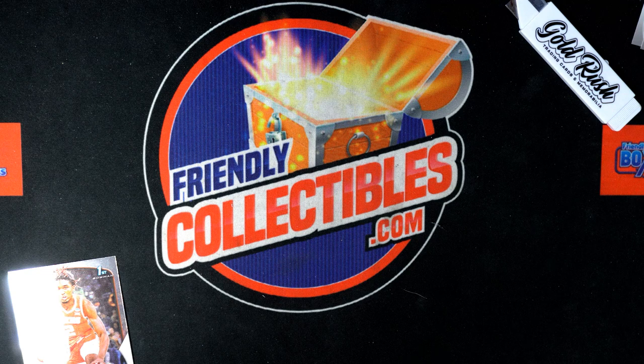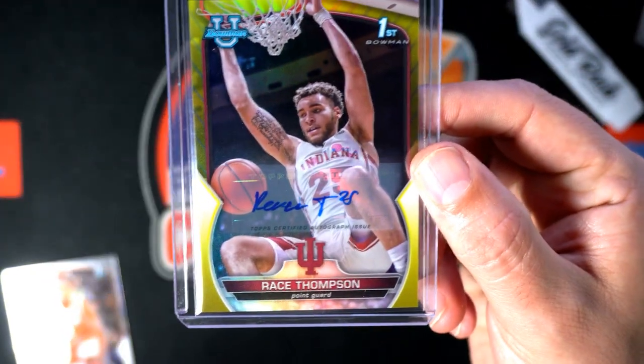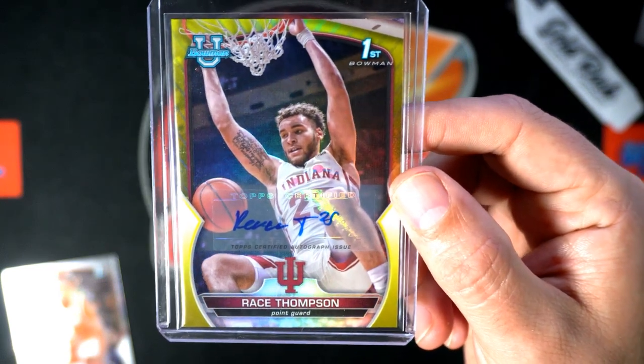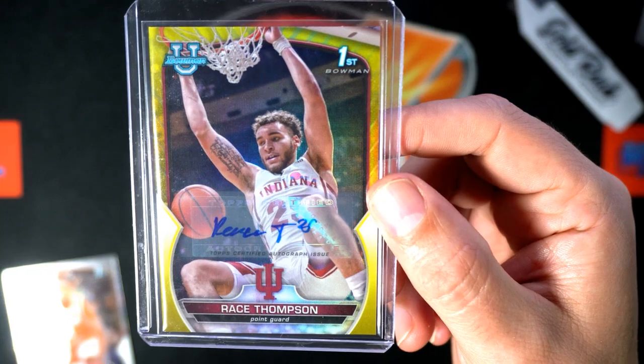We've had some fire around here today — some great hits in some of these boxes and packs. We had a Bobby Witt Jr. number to 75 autograph out of Bowman's Best Baseball. We've had some good things going on, and it just adds to the list of treasure items we've been able to pull.